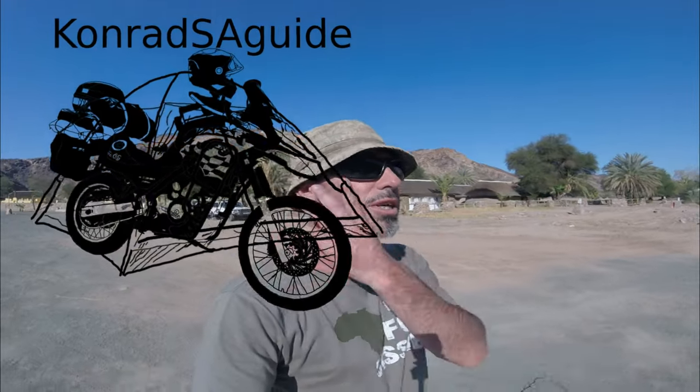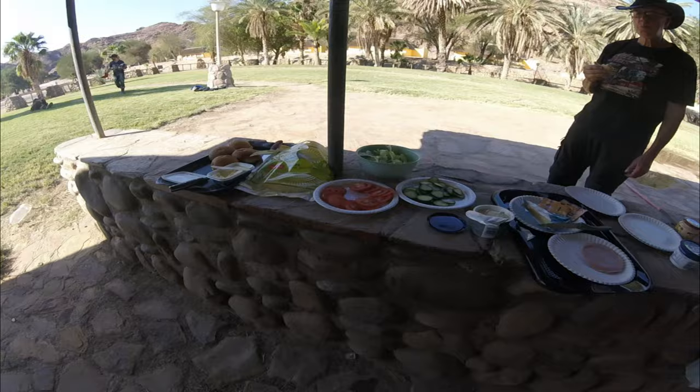Hello, we are here at Ai-Ais Hot Springs. It's a cool 35 degrees here today. I actually just came to have a look at Ai-Ais and have a little lunch here, so we did come and stop here for a little bit of a picnic lunch.